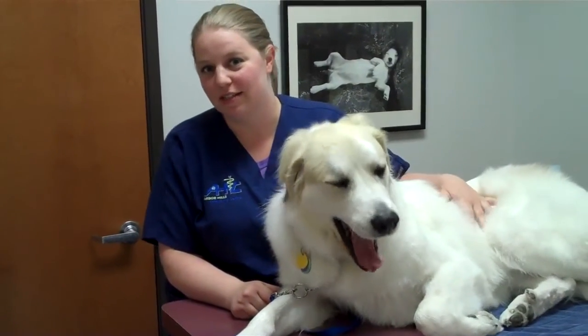Hi, I'm April with Barber Hills Veterinary Center, and this is Ivy. Ivy's going to help me talk with you today about what you can do to keep your pet's coat nice and healthy, especially as you're getting through the shedding season.